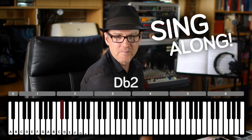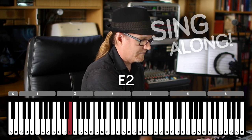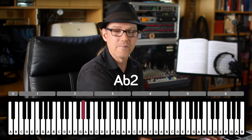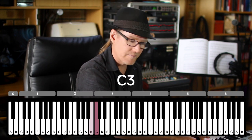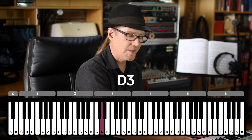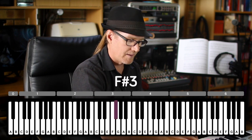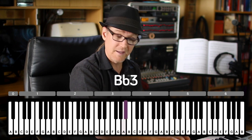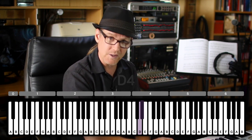Starting on C2 with the basses. Baritones, come in now. Tenors. Altos, you might like to start about now. Followed by the mezzos. As we continue up.